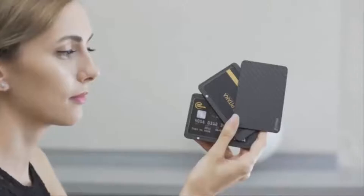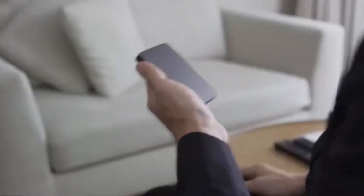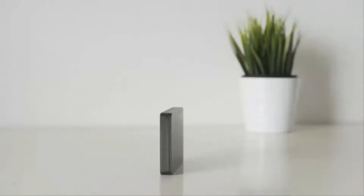Introducing the Pitaka New Wallet, the first modular, fast-access carbon-fiber wallet with RFID blocking and anti-degaussing feature.